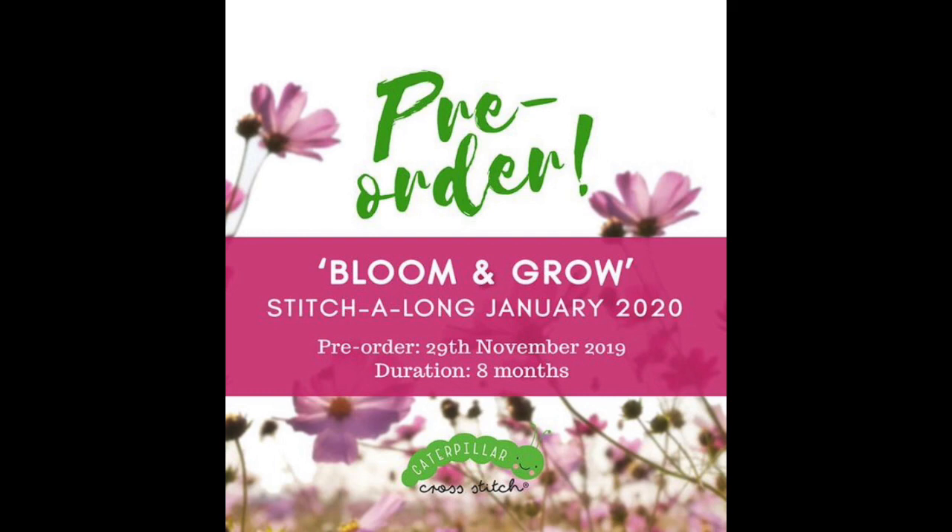I'm also doing a stitch-along from Caterpillar Cross Stitch — a spring design, I'll insert an image. I'm planning to get white linen to stitch it on; the first part releases January 24th so I have a couple of weeks, and then I'll start it and hope to keep up with it throughout the year.